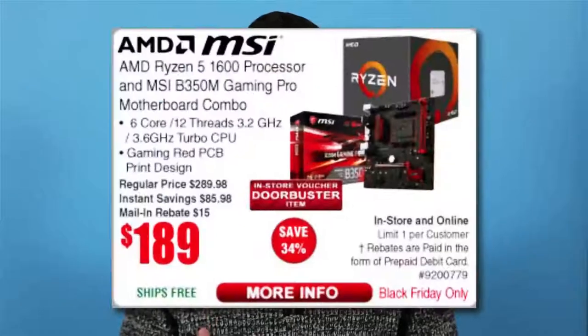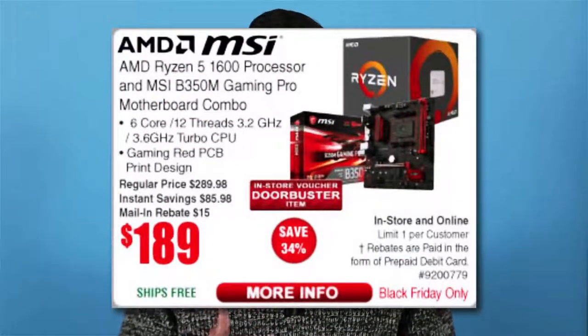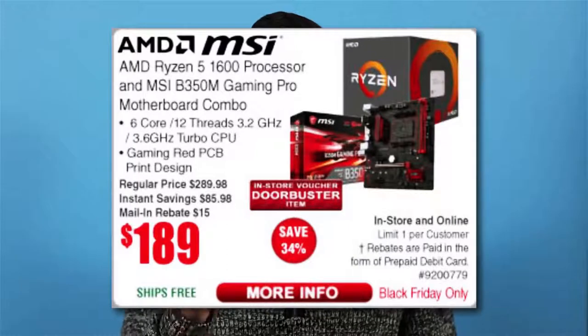Deal number one: on Black Friday only, Fry's has released an incredible CPU and motherboard combo deal. They will be selling the Ryzen 5 1600 and the MSI B350M for only $190. This is a deal because the cheapest the Ryzen 5 1600 has been seen selling for is $190 brand new. To compound on that, the B350M typically sells for about $80, so overall with this combination, you're saving yourself $80.